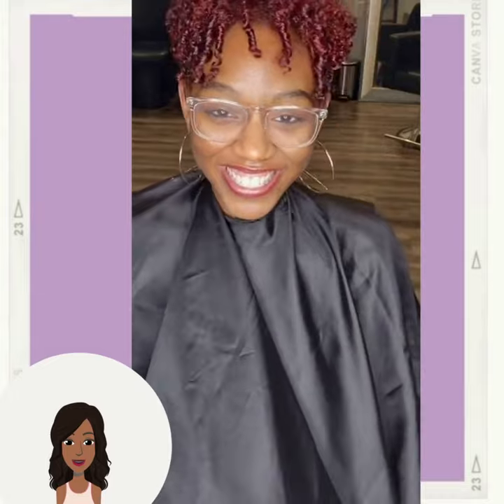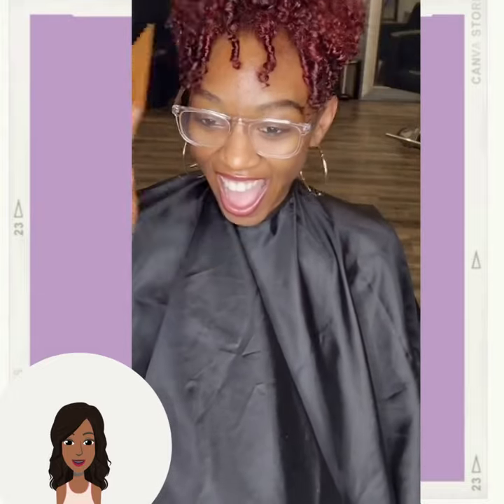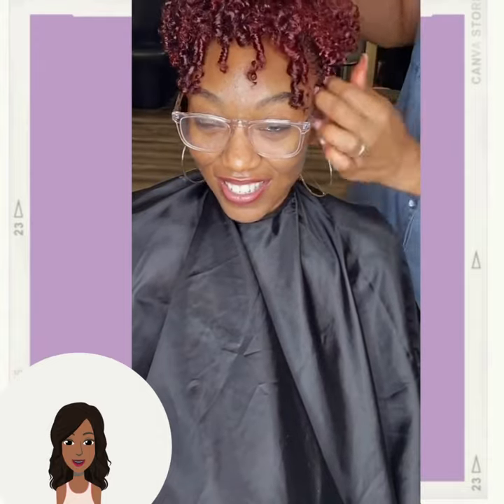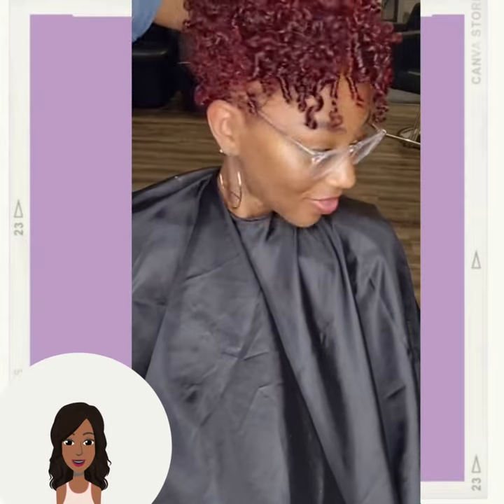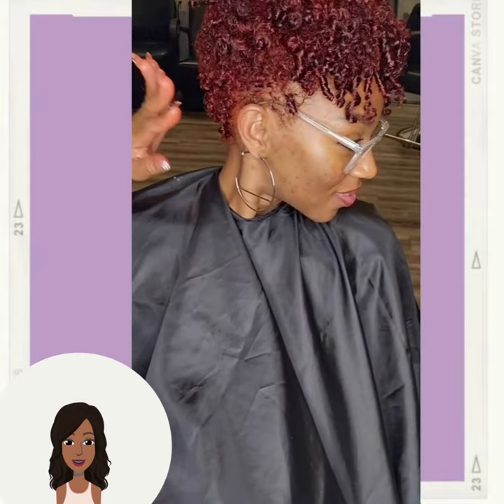I hope that you guys did enjoy today's video and you were able to find some major hair inspiration. Let us know in the comments below which hairstyle was your favorite. If you want to see even more inspiring hairstyles, you can check out this video next.